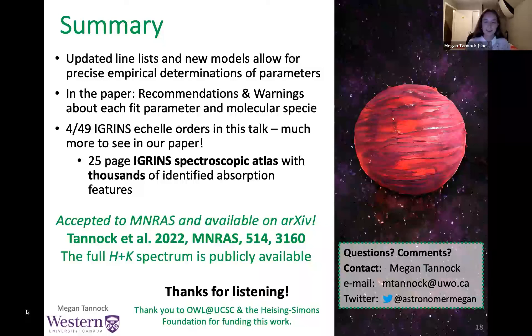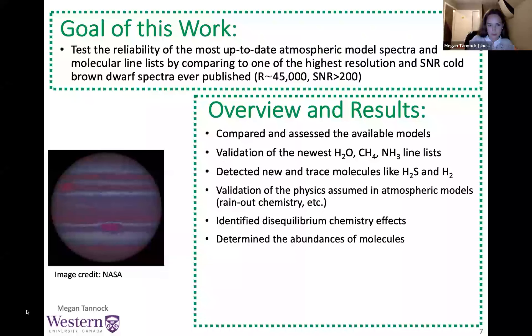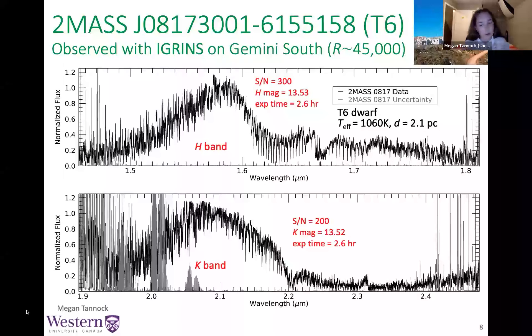Question: How long was the integration on IGRINS? Answer: It was almost three hours — 2.6 hours on IGRINS. This object has a magnitude of about 13.5 in the H and K bands. It is one of the brightest late T dwarfs we can possibly access, and it's this bright because it is only two parsecs away.